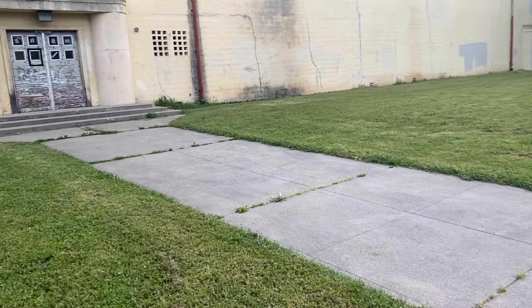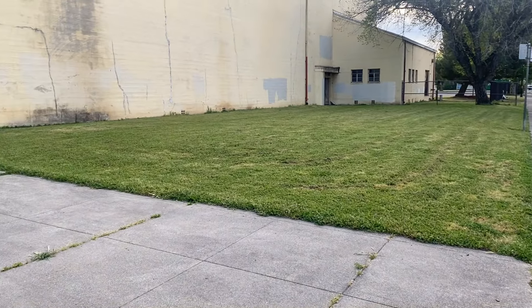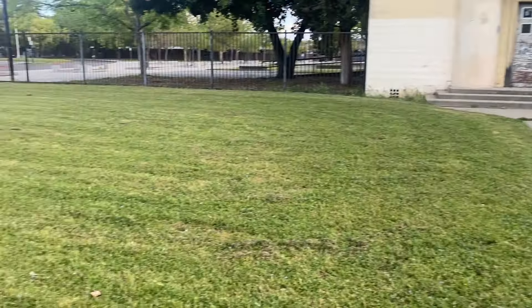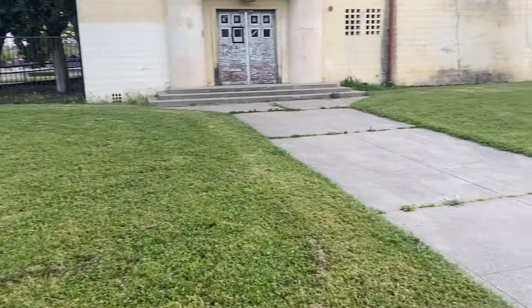Hey, good morning folks. It's early today. We're gonna do this grassy area on the sidewalk on the side of the school here. Small area. I'll be back with you on my first target and see what we can get.